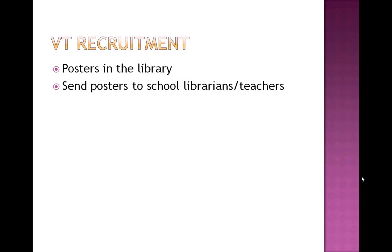We're going to get started with valentine recruitment. One obvious thing is posters in the library, but not all teens in your community come into the library on a regular basis, so you can't just depend on that. I would recommend sending posters to school librarians and teachers with whom you've started a relationship. If you haven't yet, start getting into those schools because it is very helpful to have school librarians and teachers willing to pass along the message for you.